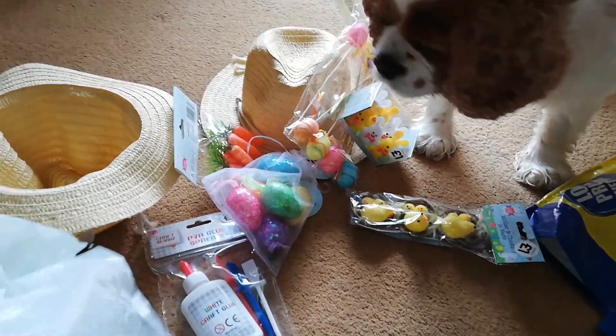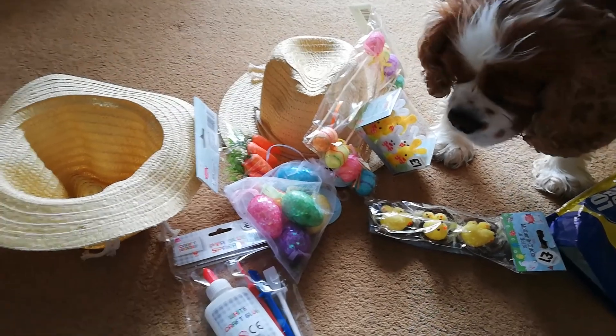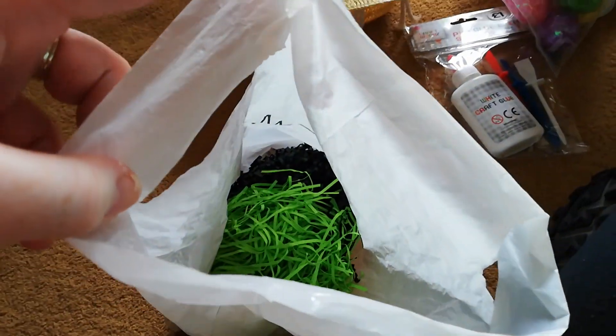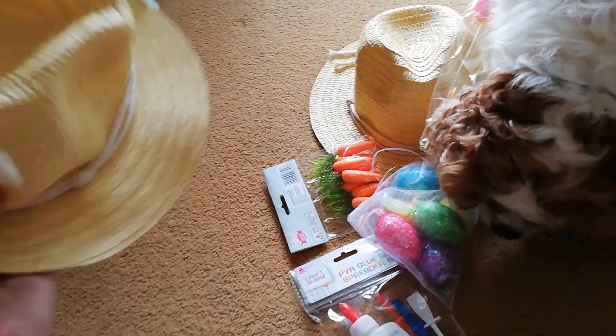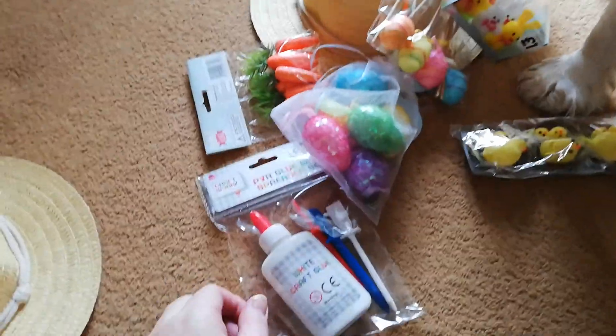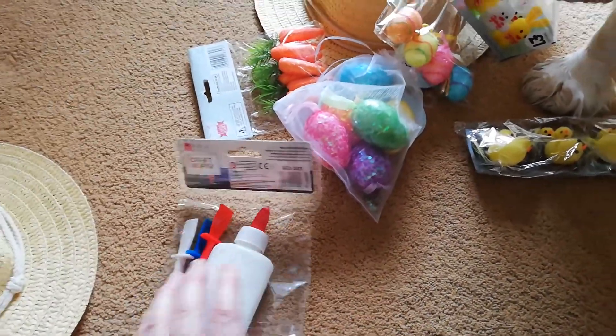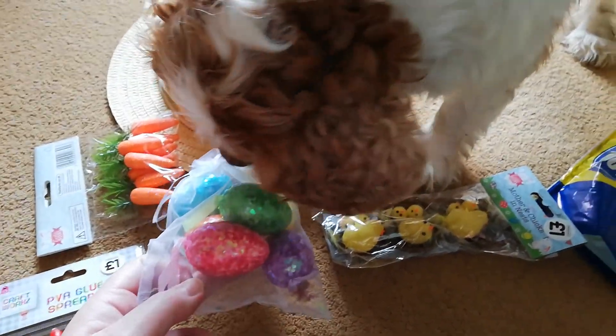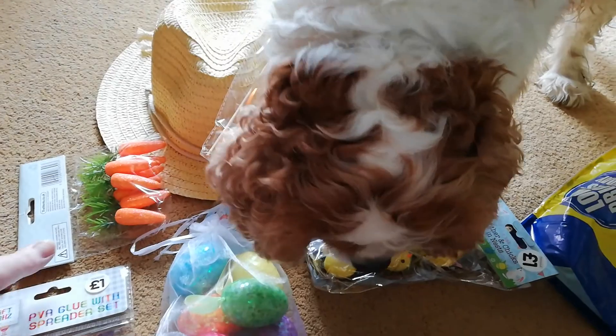I've also saved some of the wormy kind of filler material that we get in some of our boxes, and they can use some of that — pop it maybe around this bit here if they wanted to, or whatever they decide to do. We'll be here to help, and there's glue to stick it on. It's not food, Phoebe, as much as you would like it to be!